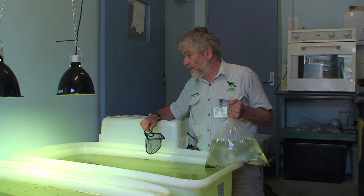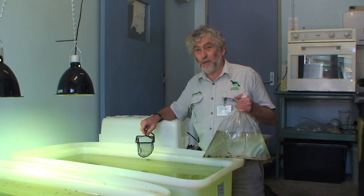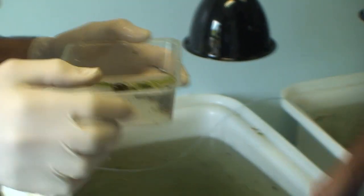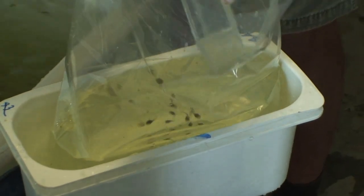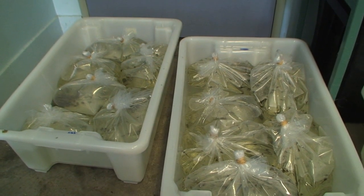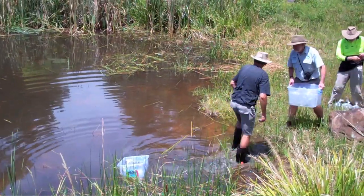In some populations they're even starting to increase. Tadpoles are designed to be food for birds, long-necked tortoises, and fish, so you don't expect 100% to survive by any means. In a healthy population, if a few percent survive, that would be excellent. So if we get a few dozen — perhaps a couple of hundred — to metamorphose and turn into adults, that would be really nice.